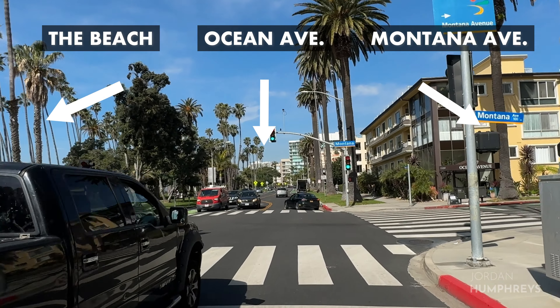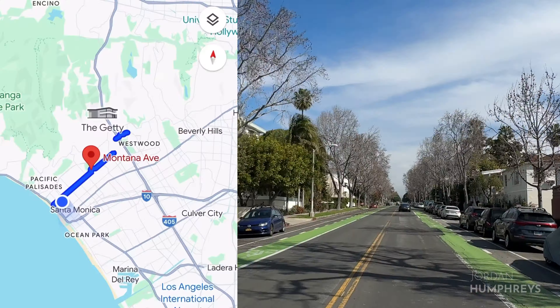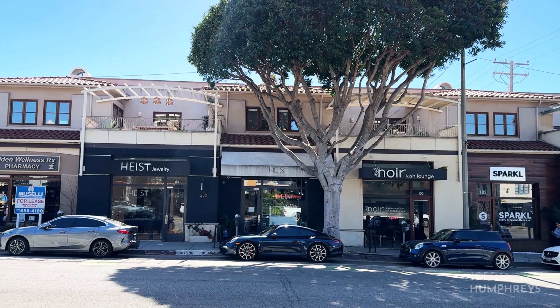Montana Avenue is a charming neighborhood that is a well-regarded destination in Santa Monica. I'm a bit biased because I live in this area, but overall I think most residents would agree that this is one of the most desirable areas of Santa Monica to live in. Known for its upscale boutiques, restaurants, and cafes, this street offers a blend of luxury shopping and upscale dining.